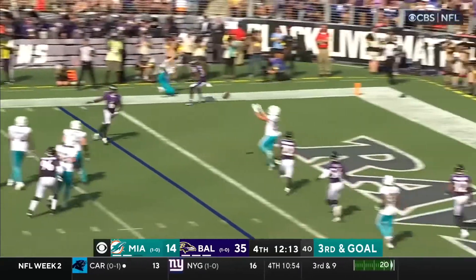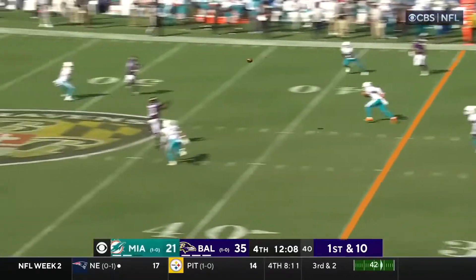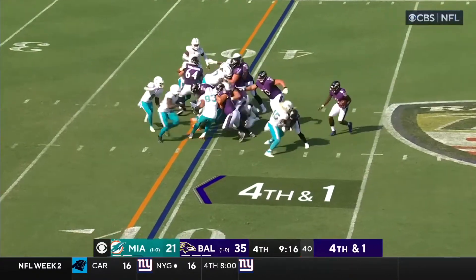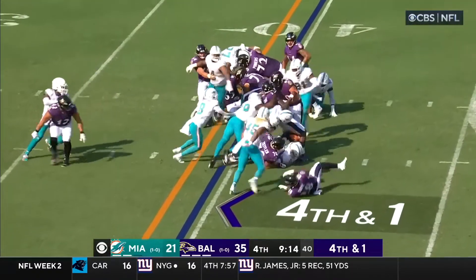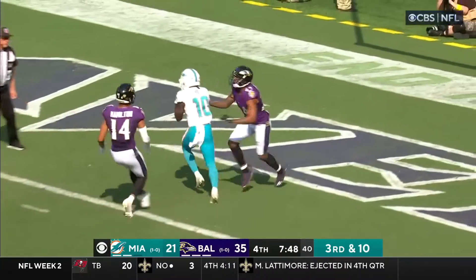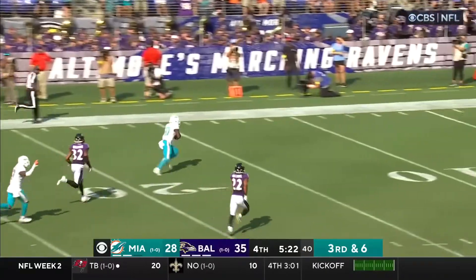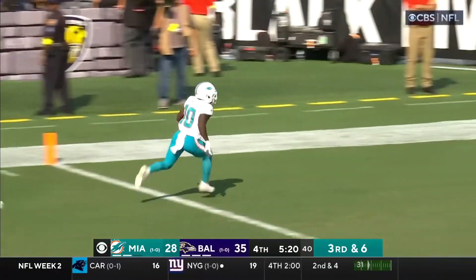He came out and looked calm, cool, and collected. He drove Miami down, extended the play, and hit Craycraft in the end zone to pull Miami within 14. The Ravens moved the ball but a huge fourth-down stop and Miami took over on downs. Tua made them pay with a touchdown pass to Tyreek Hill.